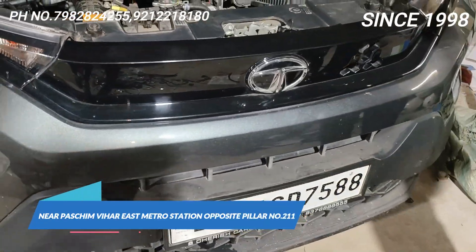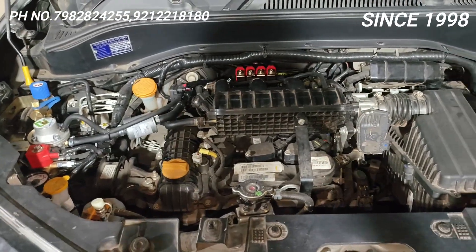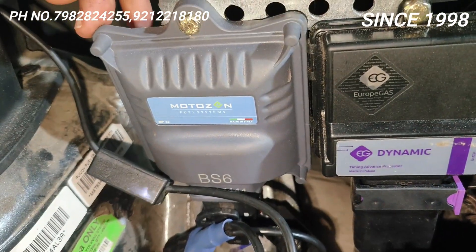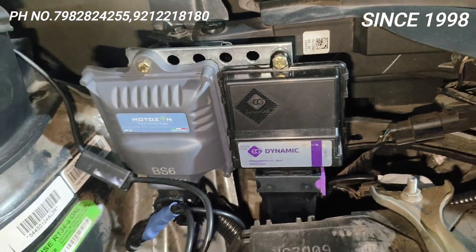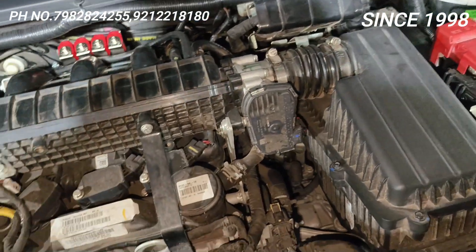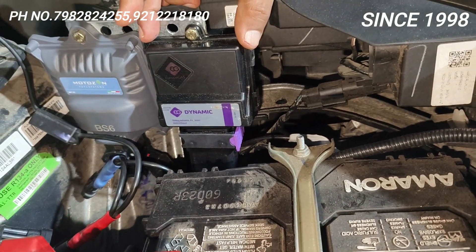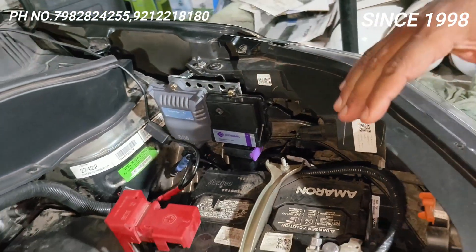Punch kaamiyab kyun hai? Kyunki agar hum kewal dubba aur cylinder lagayenge to nahi hoti kaamiyab. Punch ke andar jo fitting hai woh aisi dhang se hoti hai tab hoti hai kaamiyab. Yeh ECM hai — made in Italy, Moto Zen BA6, Tata approved — aur yeh dynamic advancer hai jo saari power deta hai. Being a three-cylinder car with a very heavy body, Punch needs a dynamic advancer like Europa Gas 3D. Normal advancer mein chalayenge to maja nahi aayega.